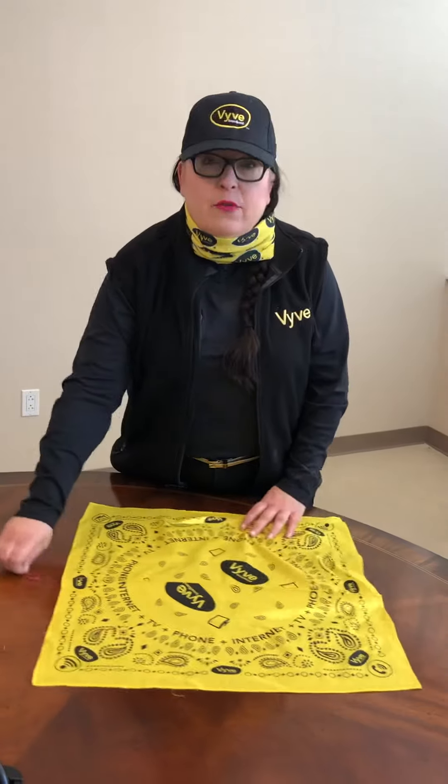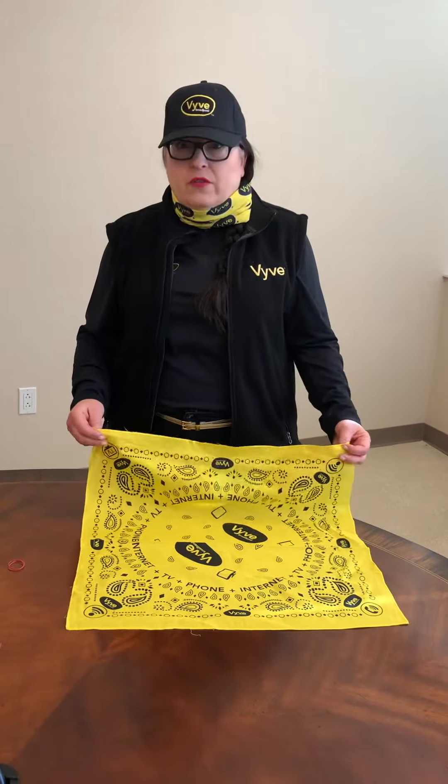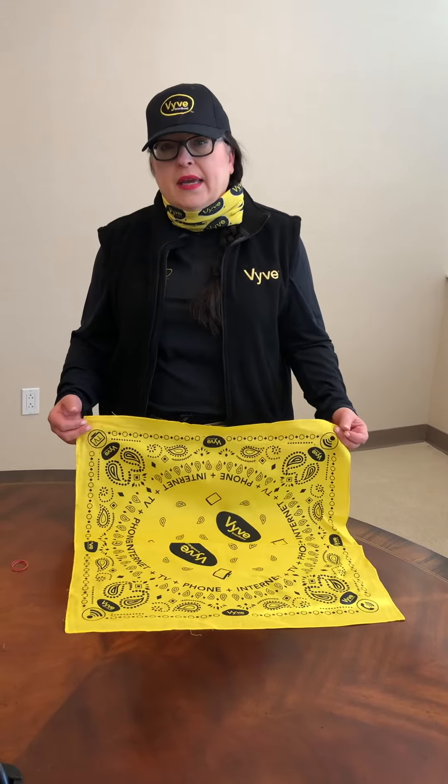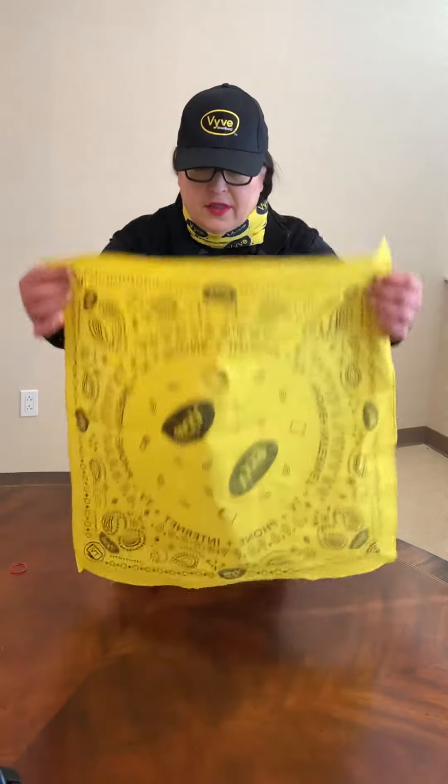Everybody has kind of seen these online, and the CDC is evolving every day. They have said this is a good way to keep your mouth safe — non-scientific, it's not a KN95 or anything like that.